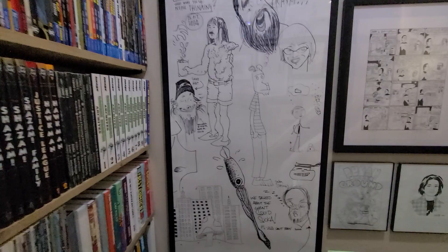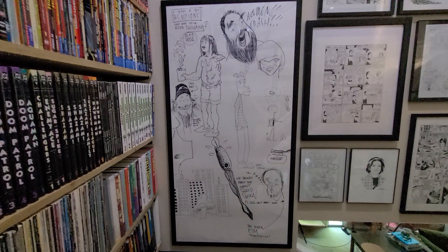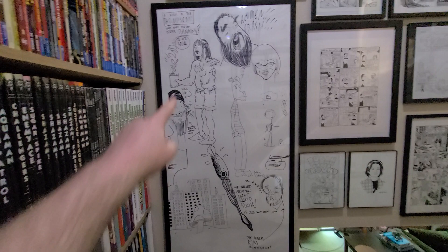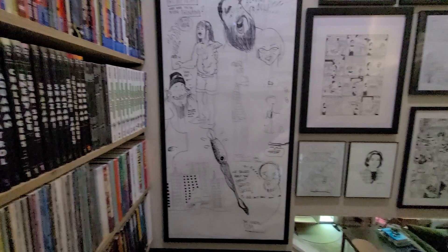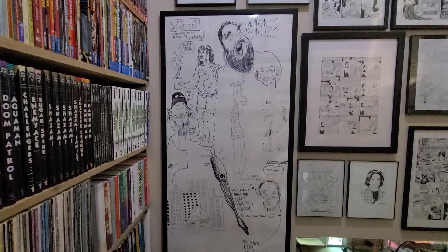This tall piece is a jam piece that was done at a house party — Kim Thompson's house. Kim Thompson of Fantagraphics. He had invited several cartoonists. Trying to remember who all is involved here — Jim Woodring, I believe, is doing the figure there. Steve Brodner, the editorial cartoonist, doing some work. That's a figure by Jason there. I'm not sure who else was involved. I got this at the estate sale when Kim Thompson passed away. Nobody seemed to want it, and I was very happy to get it. I think it's a very cool piece.